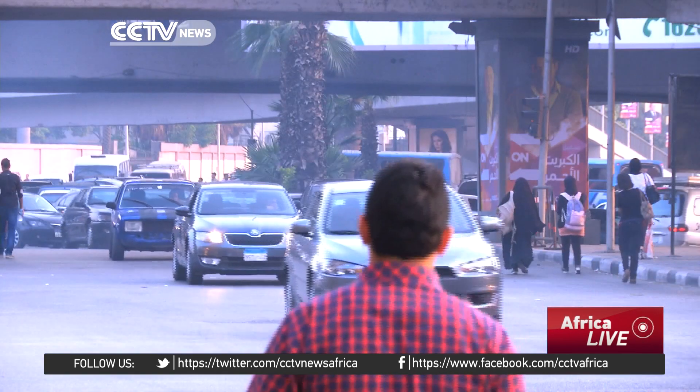The government says it will need at least another year to gather and analyze more data, but historians hope it could unravel yet another mystery hidden in the great pyramids of Giza. Yaz Hakim for CZTV, Cairo.